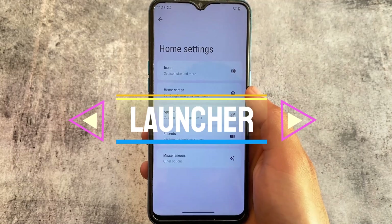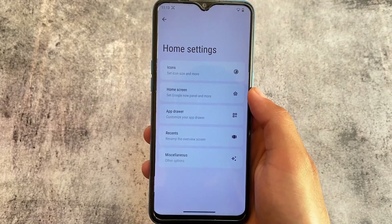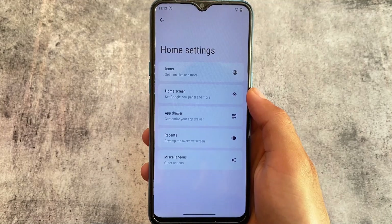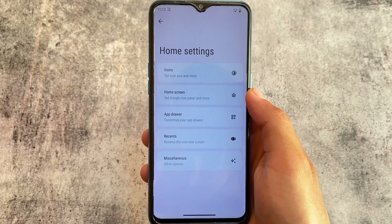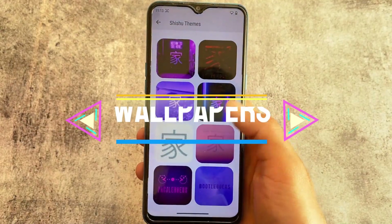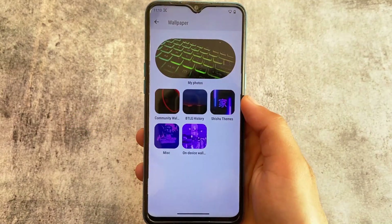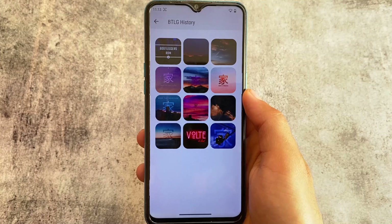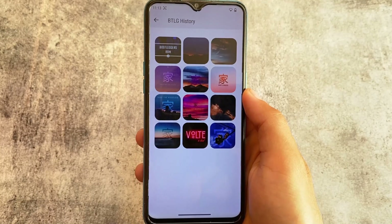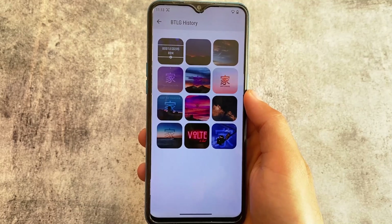Moving on to the default launcher, we have the Shishu launcher — icons, home screen, and the same kind of customizations as in almost every custom ROM. Here come some of the default wallpapers which are pre-installed, so if you like any one of them, you can simply apply it without any issues.